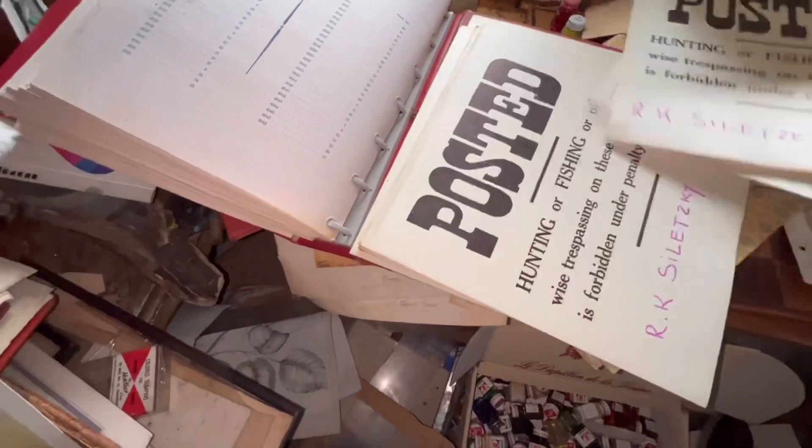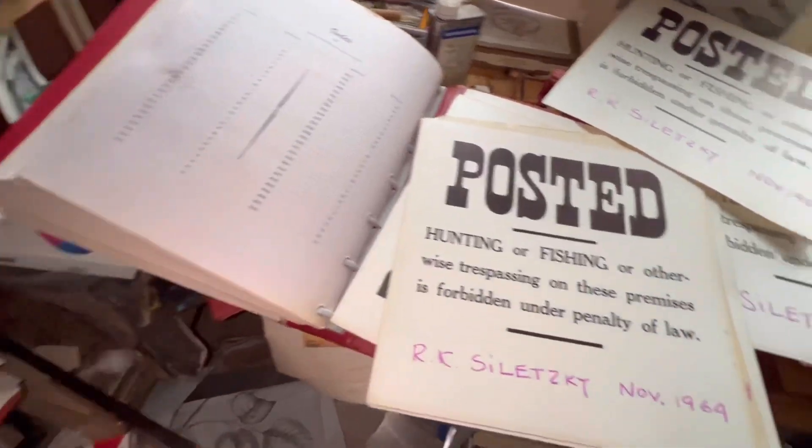There's a couple of family photos. No dates on them — wait, there's dates. I'd definitely say this place has been abandoned for a long time though. That's my guess.